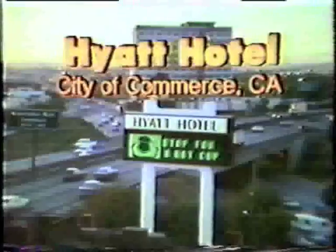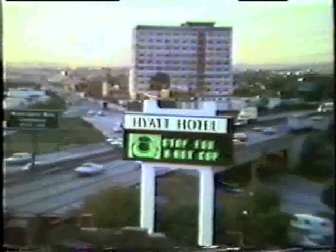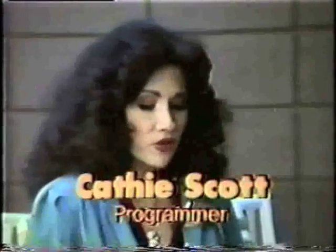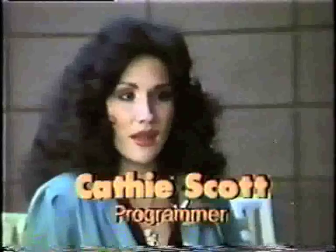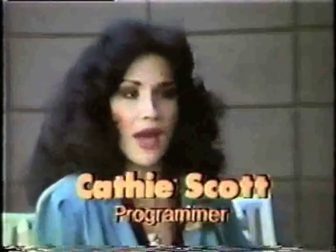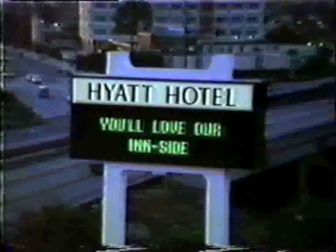Dynamic, effective advertising — it's a lot easier to create on a UNEX system than you might imagine. I thought I'd never learn how to operate this, but after you're left alone with it and keep working with it more and more, it really becomes very simple and automatic. And sales were 35 to 40% higher than last year. It just means one thing — that they are reading the sign. We're very pleased with the UNEX and it has certainly done a fine job for us.